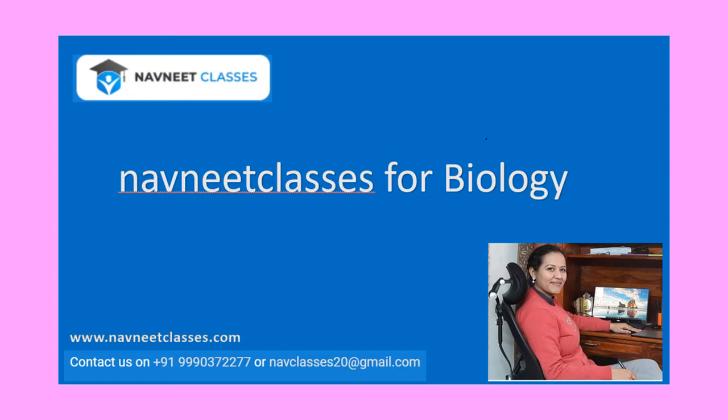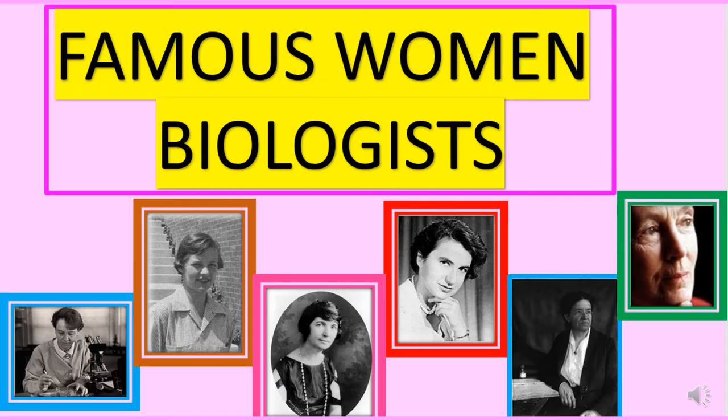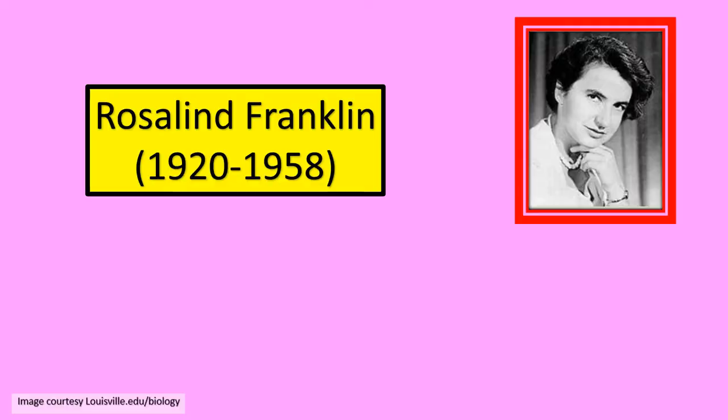Hi students. I am making this video today on International Women's Day. I dedicate this video to the famous women biologists throughout the world, and I would like to discuss a few of them.